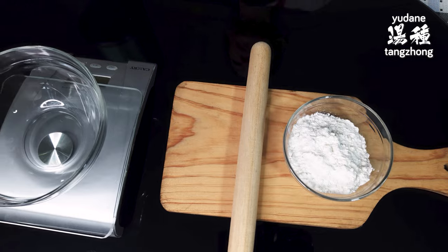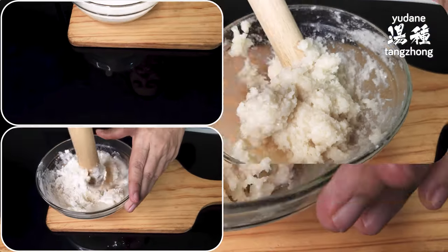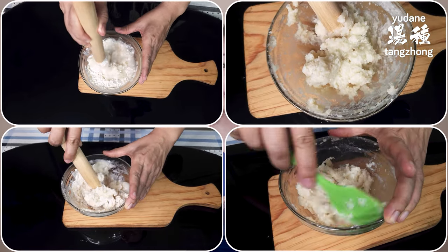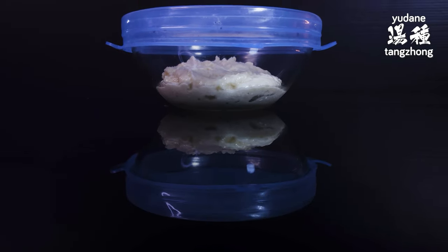Our first step is to make the tangzhong. We have 60 grams of bread flour in a small bowl, and we're going to pour in 120 grams of boiling hot water into a medium-sized bowl, before quickly tossing in the flour and mixing it all together with a wooden rolling pin, being careful with the heat. You could also use a spatula if you'd like, but we find the rolling pin a little bit easier to work with. We'll cover this and let it cool down, then put it in the fridge to rest overnight. While resting overnight is optional, this step will increase the tangzhong's natural sweetness and improve the bread's flavor, so we highly recommend it. Here is the tangzhong after its night in the fridge.